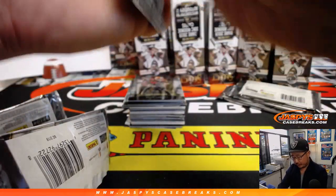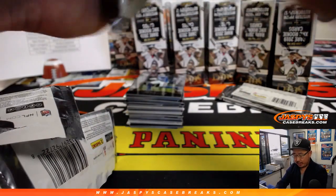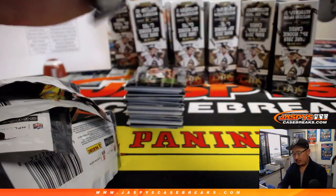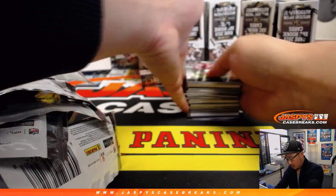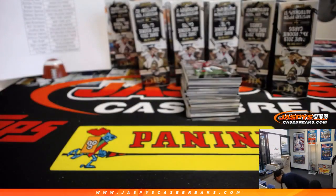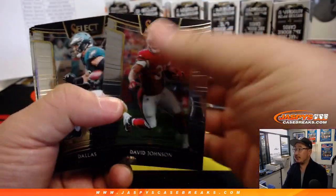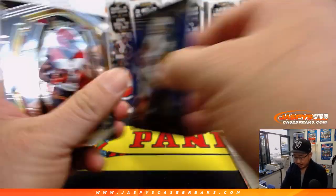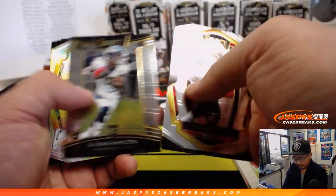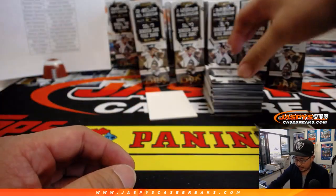Box one coming up. There will be a recap video of these hour-long breaks — we'll do a recap video, so you can always look at that as well. All right, box number one. Good luck, ladies and gentlemen. We've got Traquan Smith blue to 175. These we're going to sleeve and top load at the end of the break. Our shipping team will take care of that, so we'll set those aside — they will be taken care of before they get sent out.